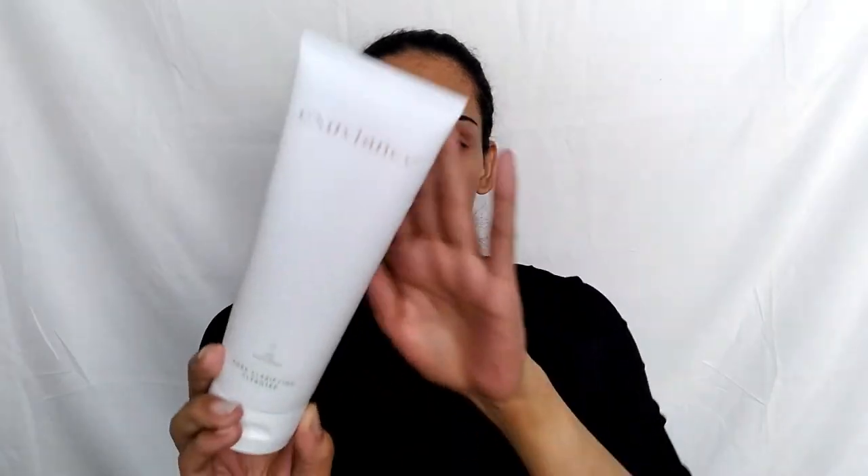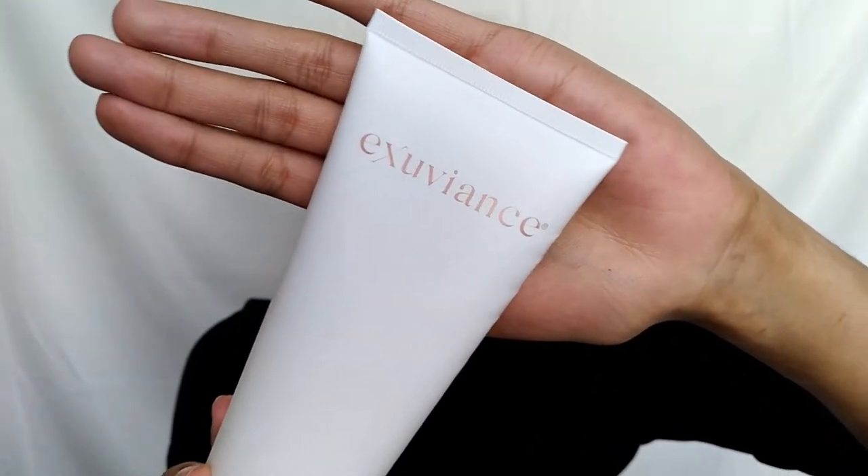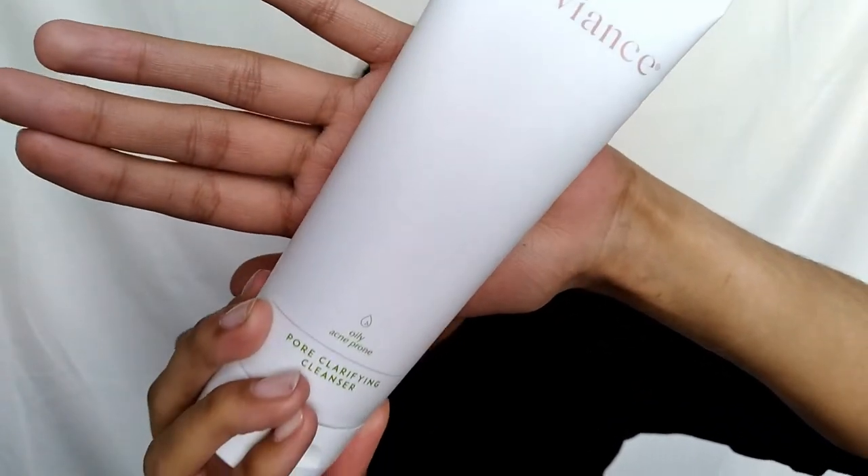The next product is the Pore Clarifying Cleanser. Now I am huge on cleansers — most cleansers work for my skin type, but there are just some that are chef's kiss. And this is one of them. This is the pore clarifying cleanser, which is meant for oily and acne-prone skin. This cleanser is a soap-free cleanser, so that means no drying out the skin, no stripping the skin. Focus on caring for your skin with precision and intention — target oily, acne-prone, and problematic skin with this soap-free cleanser specifically designed to deep clean and clarify.